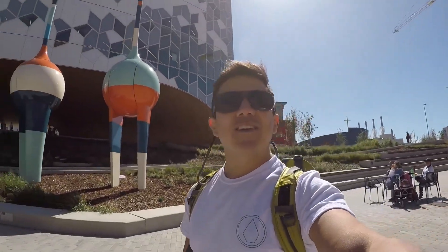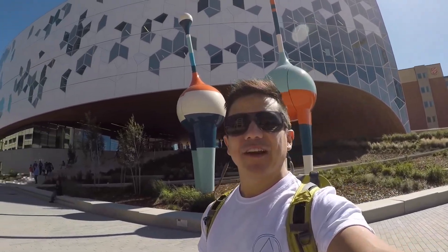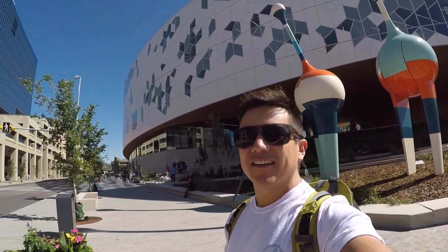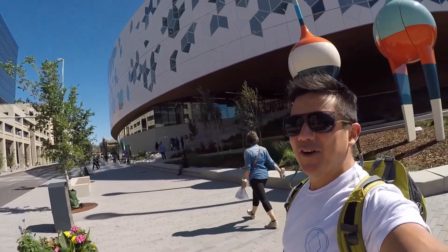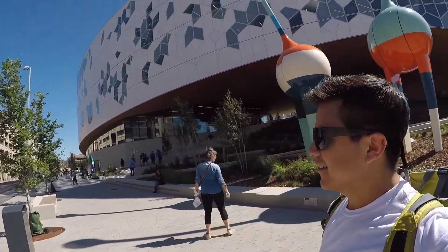Ya estamos afuera de la biblioteca. ¡Miren ustedes lo maravilloso que es este lugar! La infraestructura de este lugar está pero genial. Esta es la biblioteca nueva, la biblioteca central de la ciudad de Calgary. Es pero increíble. ¡Vamos!